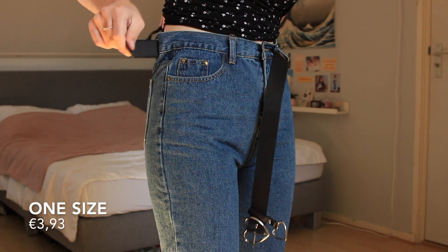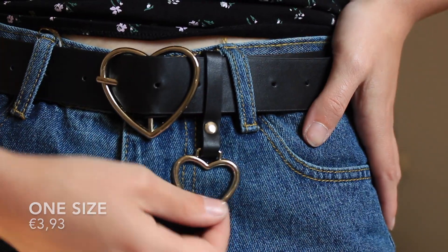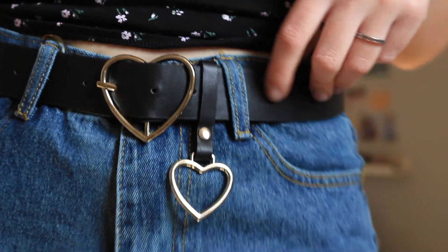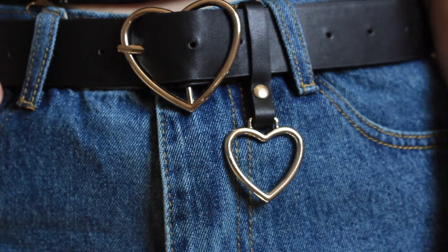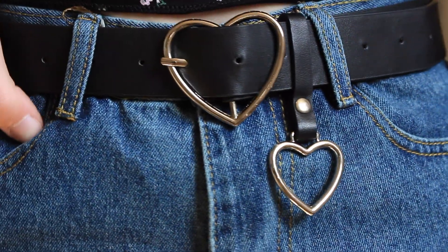Next I have a belt, and it's different from other belts because it has a heart on it. I think you can also get it in gold, but I always wear silver so that's why I got this one. It's just something extra — when you're wearing an outfit that's not that special and you want to spice it up, this belt does its job. It makes the look adorable and fits with almost everything.